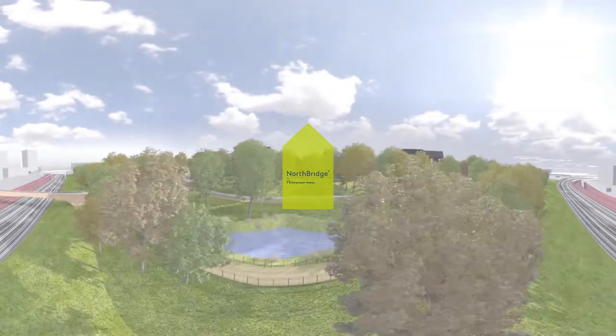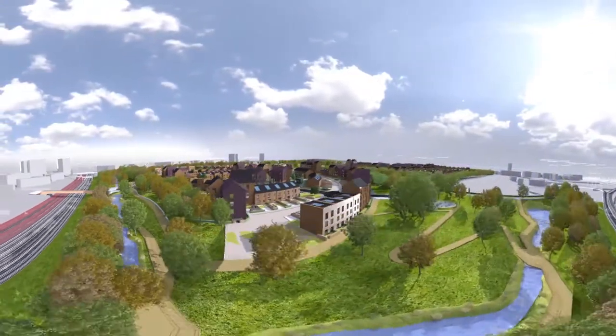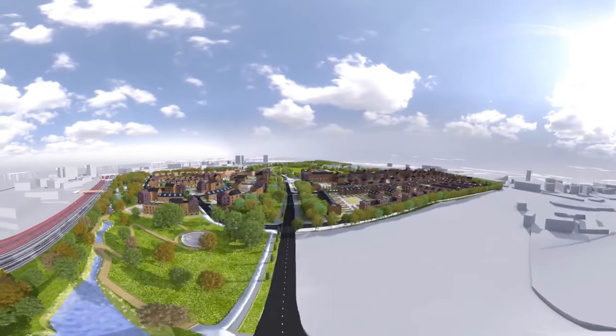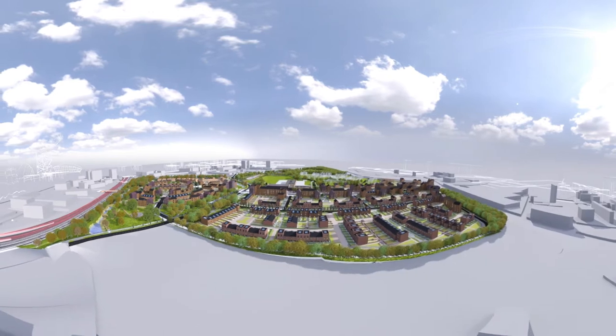The biggest development of its kind in Scotland, with over 800 new high-quality homes, a school and transport links all on site. Set amongst beautiful parks and green spaces, Northbridge is bringing new opportunities to the local area and enhancing the north of Glasgow for everyone.